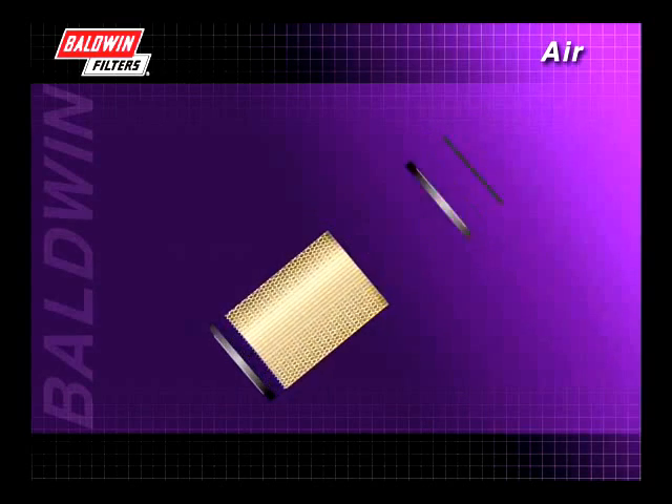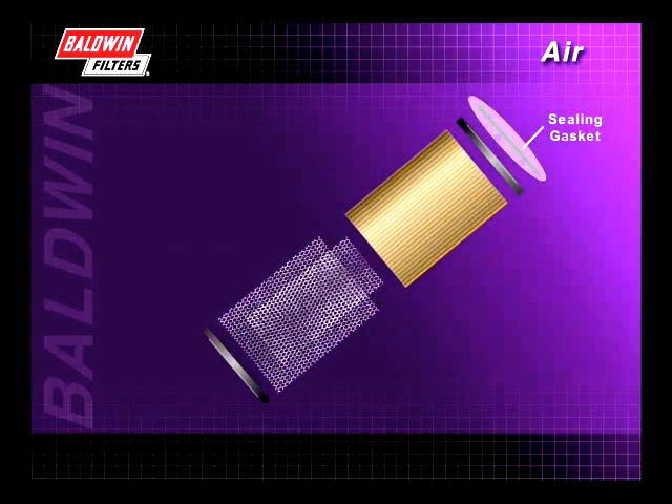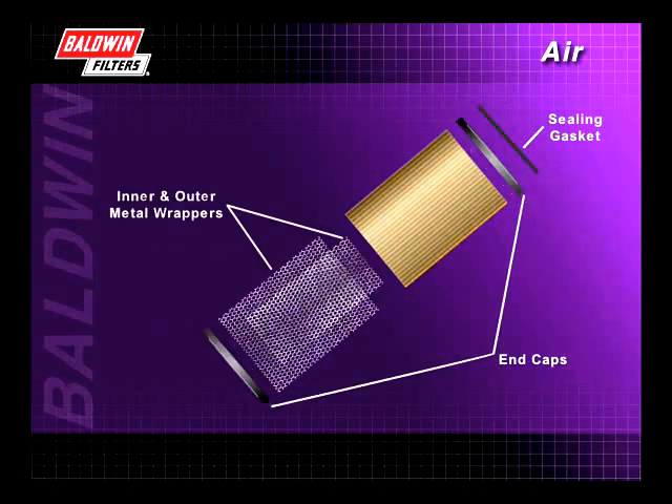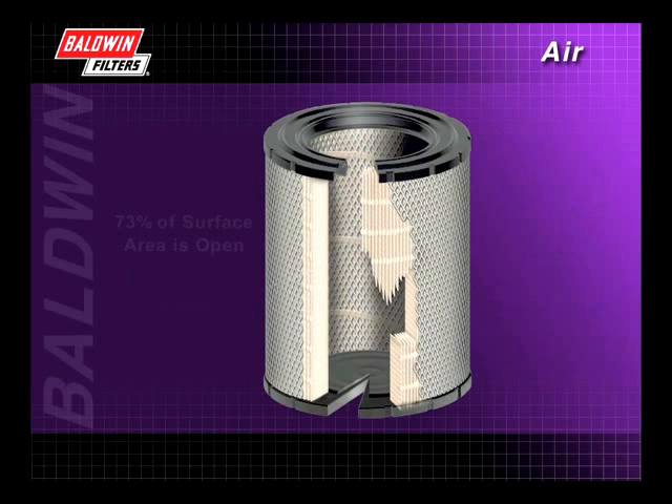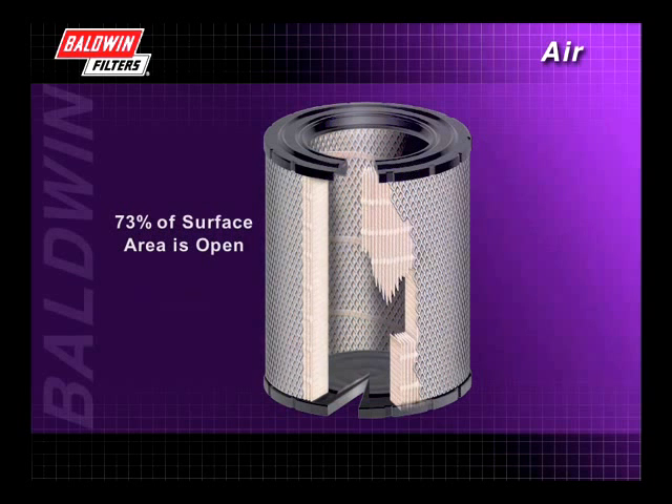The primary components of a typical heavy duty filter are the sealing gasket, the end caps or molded ends, the inner and outer metal wrappers, and the media. The inner and outer metal wrappers protect the filter media and provide structural strength for the completed filter. At least 73% of the surface area of all Baldwin metal wrappers are open, allowing minimal air flow restriction.